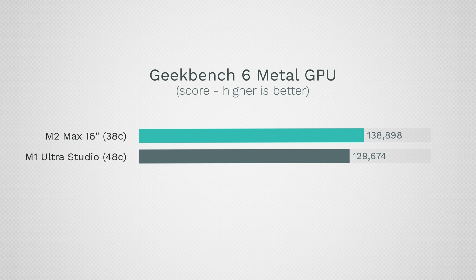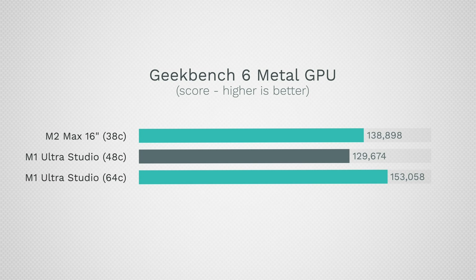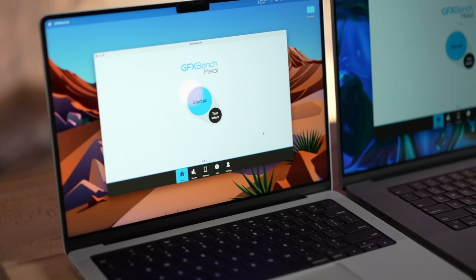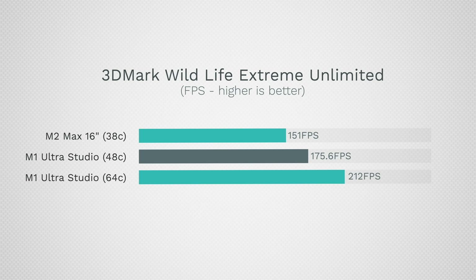The $4,000 M1 Ultra with 48 cores hits 129,000 — yes, lower than the MacBook, which is crazy — while the full 64-core gets 153,000, higher but not by that much. Checking out GFX Bench for gaming performance, you'd think the MacBook would beat out the Mac Studio, but nope: we have 400 fps compared to 416 and 485. We also tested 3DMark Wildlife Extreme — the MacBook gets 151 fps compared to 175 and 212. So if you care about gaming, the Mac Studio is still faster.